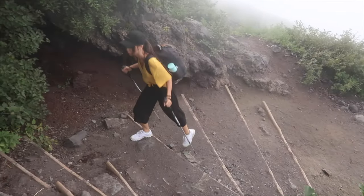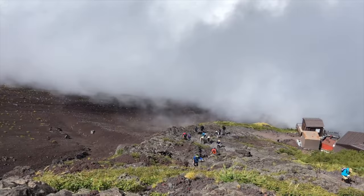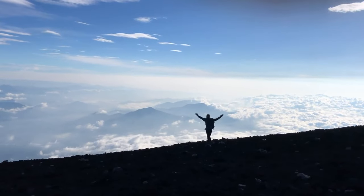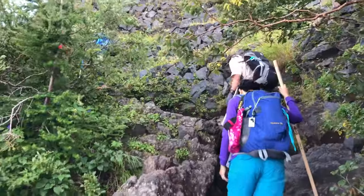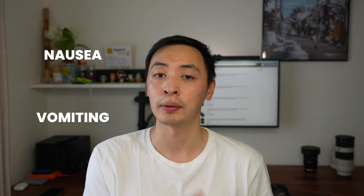Do you need to be an experienced hiker to climb Mount Fuji? The short answer is no. The climb isn't particularly difficult because of terrain or duration — the difficulty really lies in the altitude. As long as you take precautions, take breaks, and acclimatize, you'll be fine. We saw people of all ages and all fitness levels completing the climb. That said, please don't take altitude sickness lightly — both me and Sarah experienced it during our climb, and we've climbed taller mountains before without it.